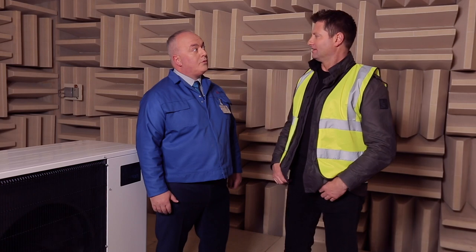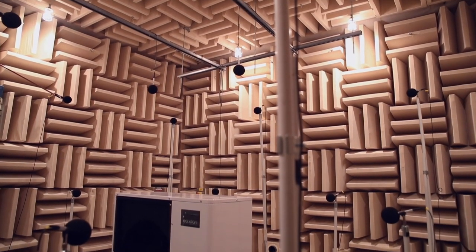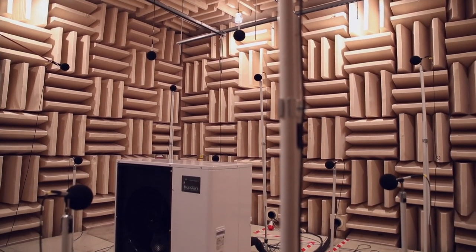And why is noise important? It's important to the homeowner and the developer, because it means the product can be placed anywhere around the home. There might be issues with planning permission associated with noise pollution and upsetting your neighbours, and this allows you to test products to the highest level to make sure they're super quiet. That's amazing.